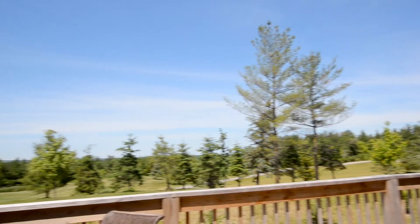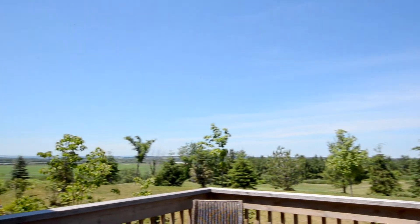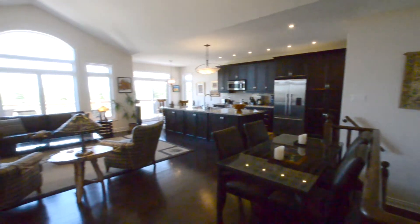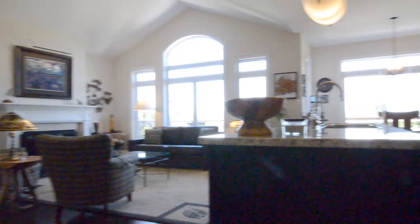One of the spectacular things about this property is the view. Not only can you take in the golf course, but you can see for miles and miles to the north of Alliston. The first thing you notice when you enter this home are these great bright windows that let in all this natural light and give you views for days.